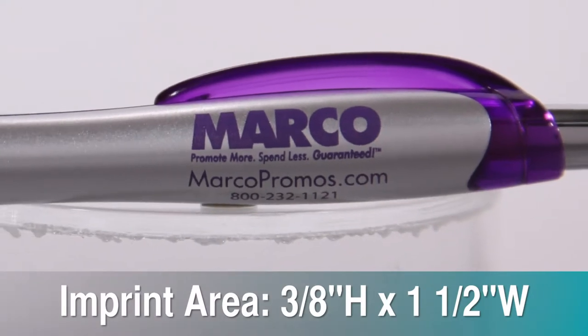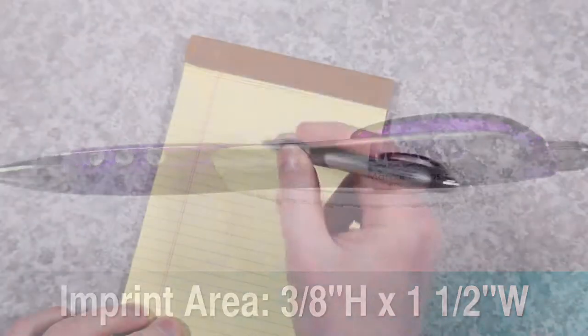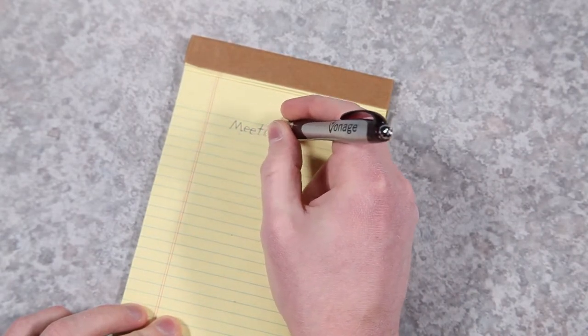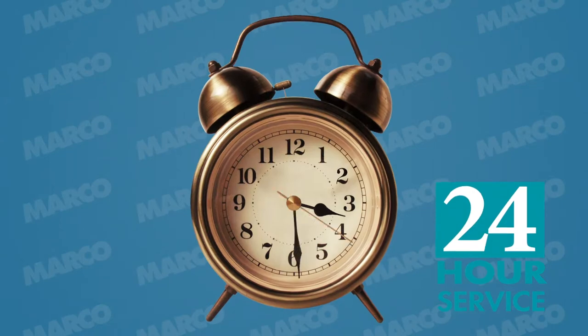The silver accents will draw everyone's eyes to your custom pen. Give them away at your next trade show or in your office so everyone has something in hand to remind them of your organization. If you prefer, you can get this as a gel pen, or as a gel pen and stylus.